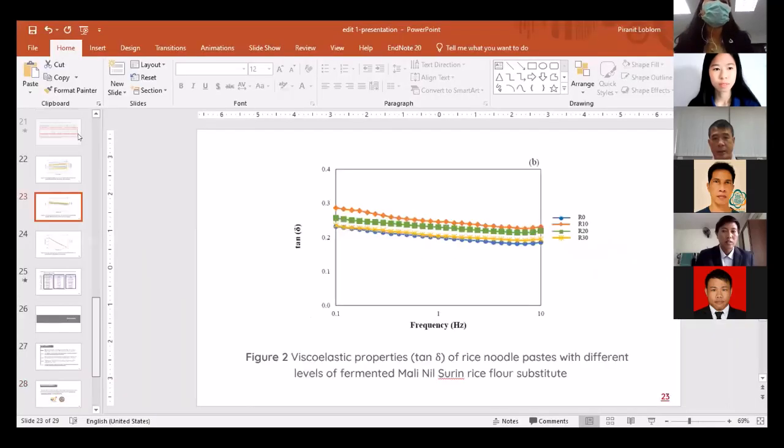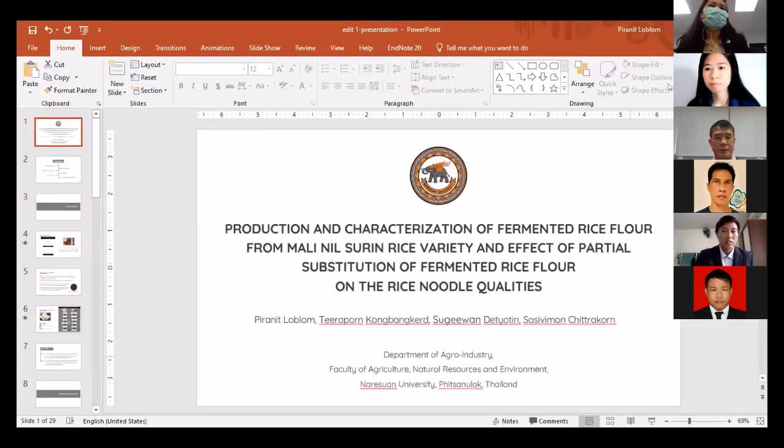The moderator invites questions from the audience. The first question is: why is the researcher interested in Chainat rice and Malininsulin rice? The presenter responds that for Malininsulin rice, she is interested in increasing the value of dehusked rice, as community enterprises sell dehusked rice at a lower price than polished rice. She found that using dehusked rice can reduce the time of fermentation and may have positive effects on the texture of rice noodle.